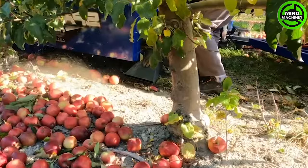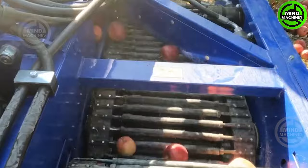The Spartan apple harvester enables efficient mechanical apple harvesting. This innovative machine assists in effectively gathering apples, streamlining the collection process for improved efficiency.